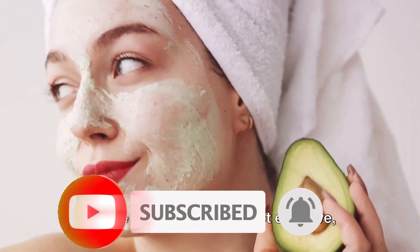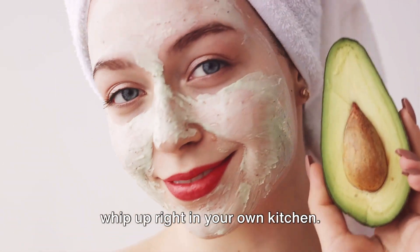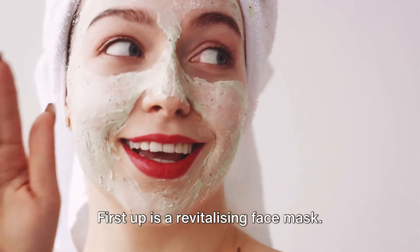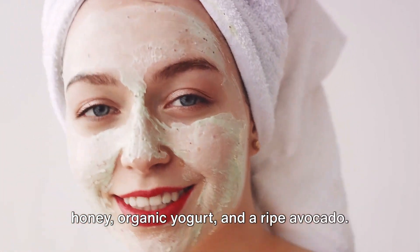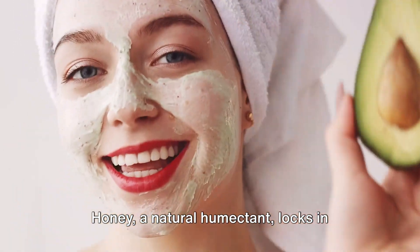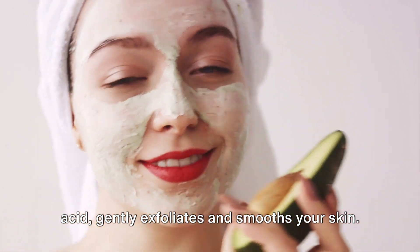Ready to bring the power of nature into your skincare routine? Today we're going to dive into some simple yet effective DIY organic skincare recipes that you can whip up right in your own kitchen. First up is a revitalizing face mask. All you need are three ingredients: raw honey, organic yogurt and a ripe avocado. Honey, a natural humectant, locks in moisture, while yogurt, rich in lactic acid, gently exfoliates and smooths your skin.